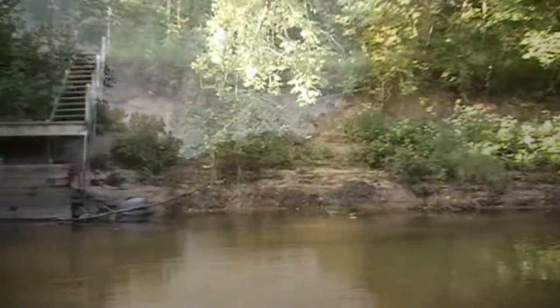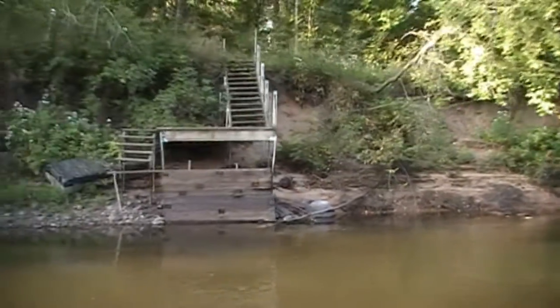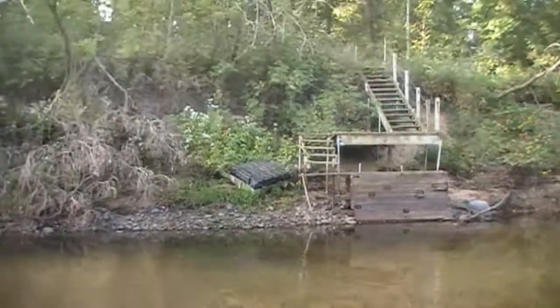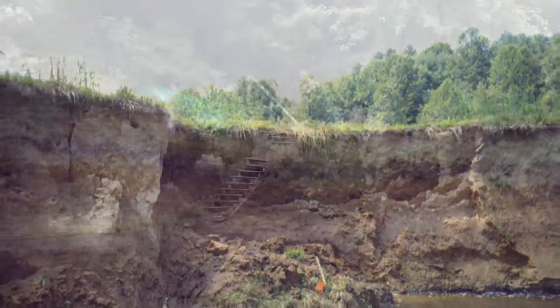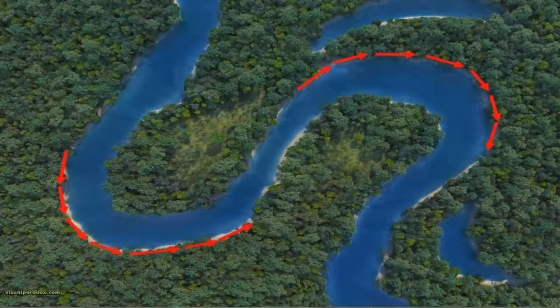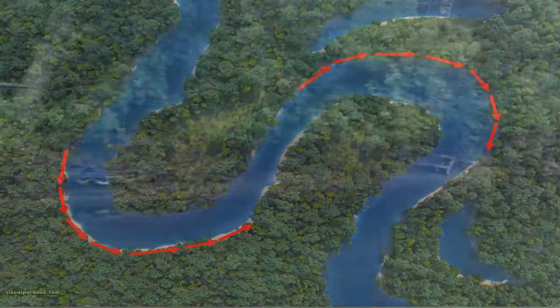Erosion also has substantial environmental impacts when all that soil enters downstream waters. It happens naturally over time, but certain circumstances can make it worse, such as being on an outside bend, having high flow, or loss of bank vegetation.